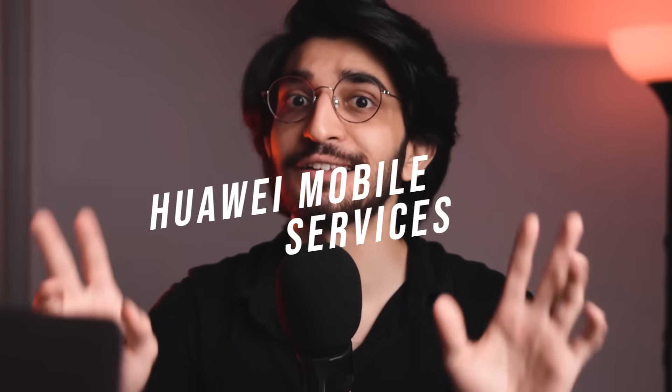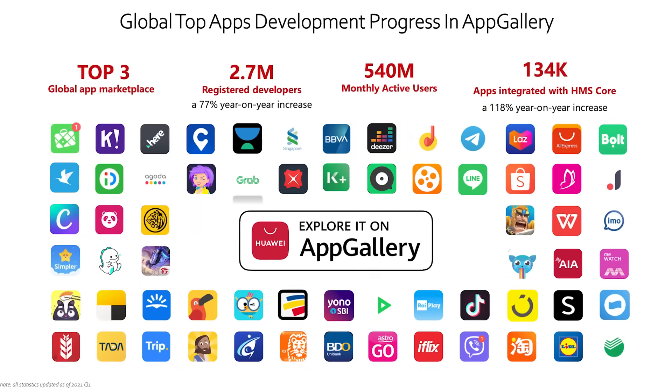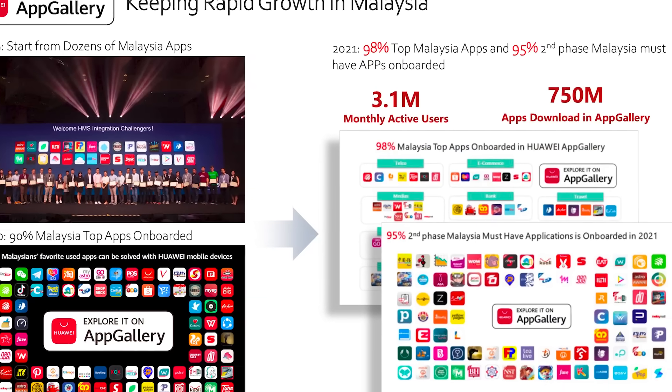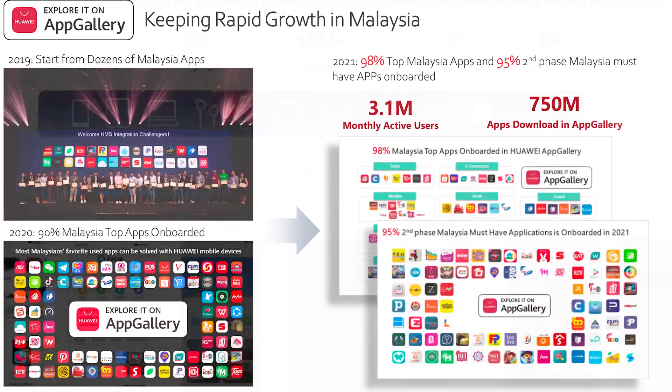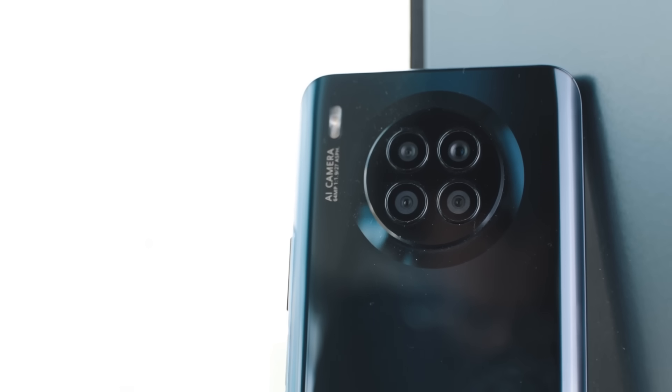All new Huawei devices are running on the HMS, which is the Huawei Mobile Services. But that doesn't mean Google cannot be used on Huawei. The App Gallery and Petal Search have actually come a very long way from when they were just launched, to allow you to install pretty much any application that's available. Huawei has made some pretty big improvements recently, partnering with local and international vendors and developers. For this video, we're going to be using the newly launched Huawei Nova 8i to show you how we can install all the different applications.